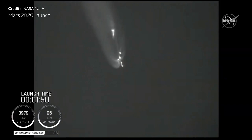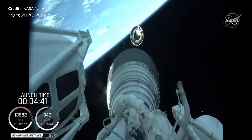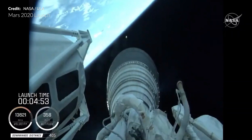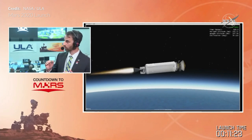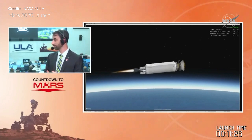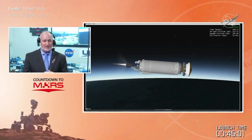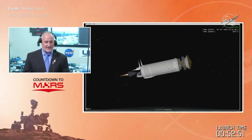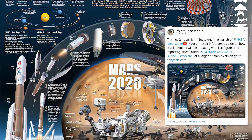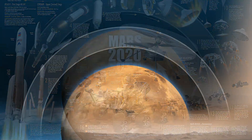At around 1 minute 48 seconds the SRBs separated, and at 4 minutes 30 seconds stage separation occurred, with beautiful footage of the Centaur upper stage firing up the RL-10 engine. At around 11 minutes 26 seconds the Centaur completed its first burn to place the vehicle into orbit. After a coast phase, at right on 45 minutes the RL-10 fired again for around 8 minutes, placing the vehicle on a trajectory to intercept Mars. Huge thanks to Tony Beller at Infographics News for the incredibly detailed graphics used in this segment.